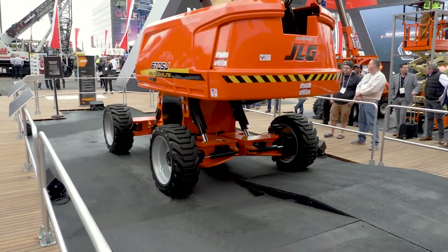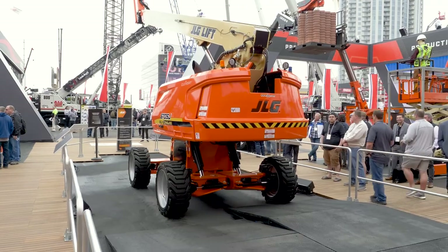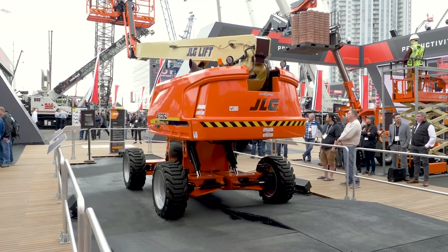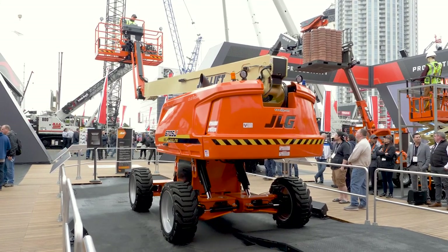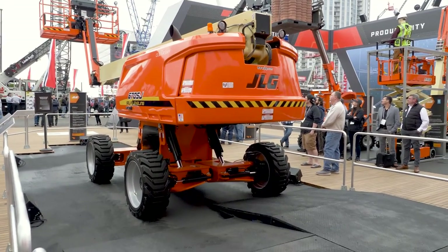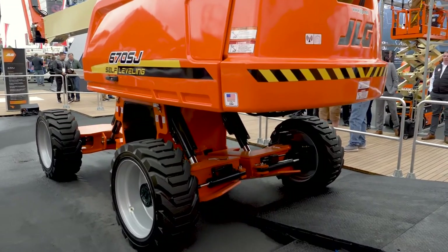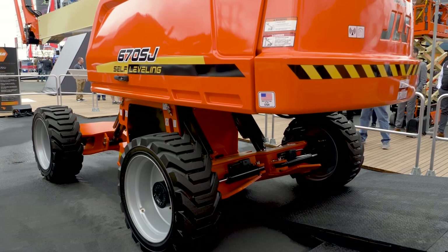Now you may ask: what about moving this machine from one location to another on a trailer? As the boom comes down, the engineering team has also thought about a solution to address just that — it's called shipping mode. Once the boom is back in the transport position, meaning at about horizontal, I can transfer this machine into shipping mode by a simple push of a button. Shipping mode has now begun. What you will notice is that each of those cylinders are now simultaneously retracting. As they do that, the chassis begins to lower and so does the center of gravity of the entire machine.